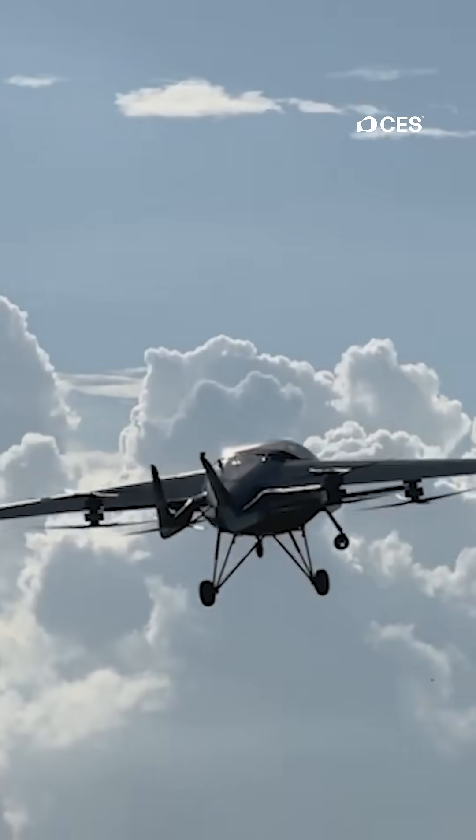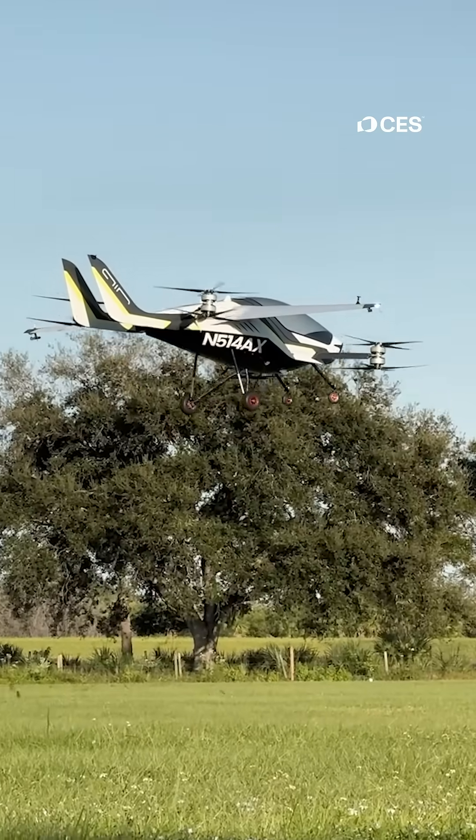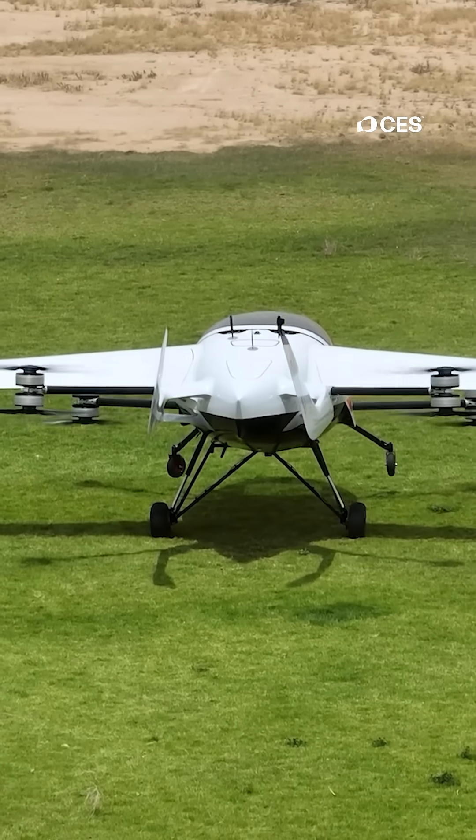It's already being delivered. They have 3,000 customers waiting, with use cases ranging from ranches in Texas to Kansas — a very wide variety of use. With the Air One, flying to your destination could become just as easy as buying a new car.